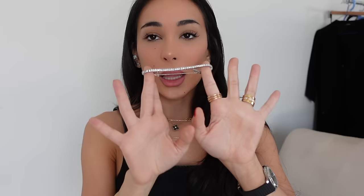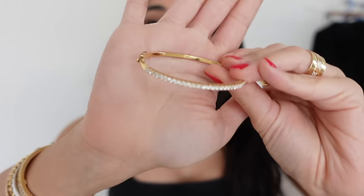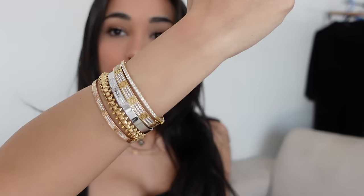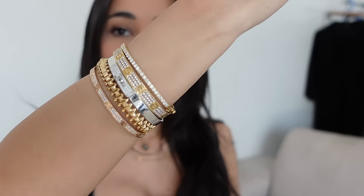I liked how the tennis bracelet looked — just solid diamonds — but I didn't like it being a chain, so I had a bangle made in yellow gold. This is the bangle I had made. It kind of gives the effect of a tennis bracelet, but a really small one. I liked it because it was just full diamonds, giving the effect of a small diamond tennis bracelet. I do think I'm going to get this in white gold as well, just to add more white gold to my stack.